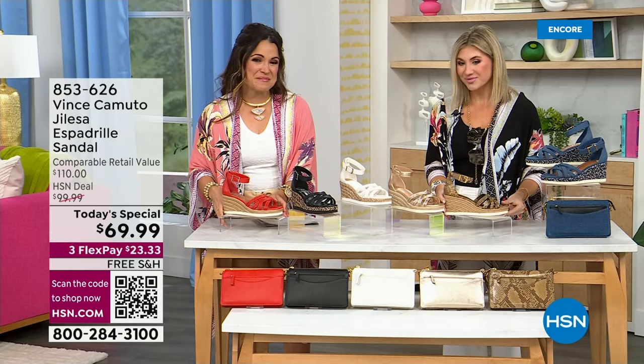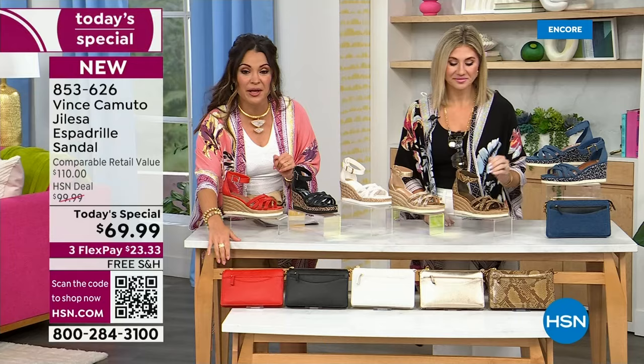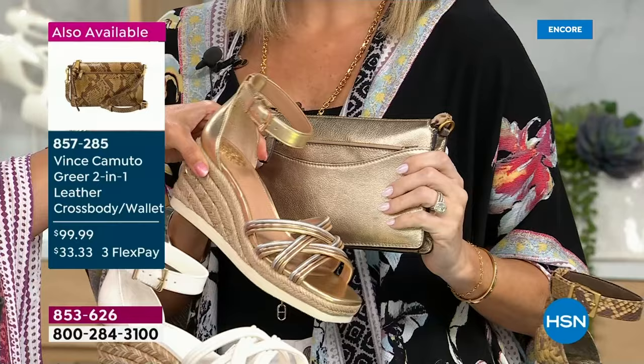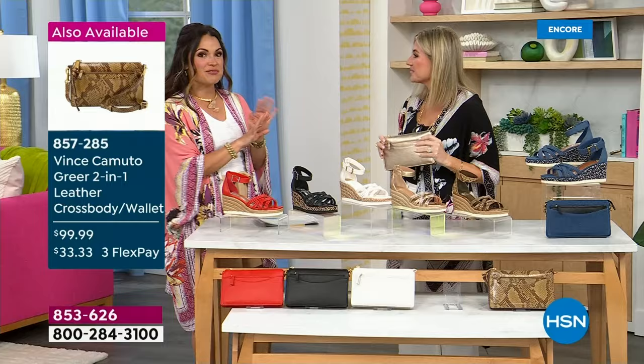Did you notice the bags in front? I love a good matchy-matchy moment — these are leather and have surprises: it's a clutch, a crossbody, and has a wallet. If you want to grab the bag we'll spend a couple minutes on it in a little while, but I have a feeling they're going to be very popular tonight. You get first dibs — it's a $33.33 flex payment. It's a full crossbody; we took the straps off just for the presentation. You're going from dinner to dancing to a wedding — there's nothing this doesn't work for.